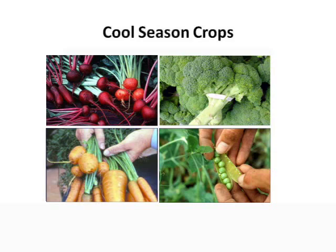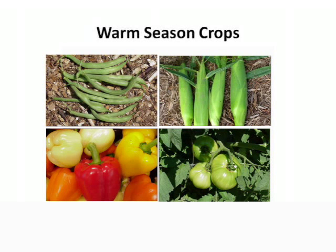Certain varieties for cool season vegetables include things like beets, broccoli, carrots, and peas. Warm season vegetables include things like green beans, sweet corn, peppers, tomatoes, and things like that.